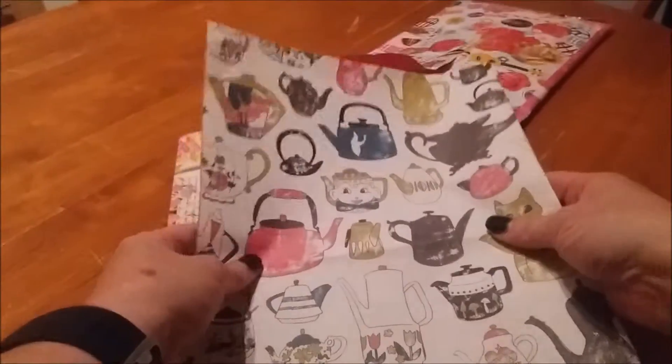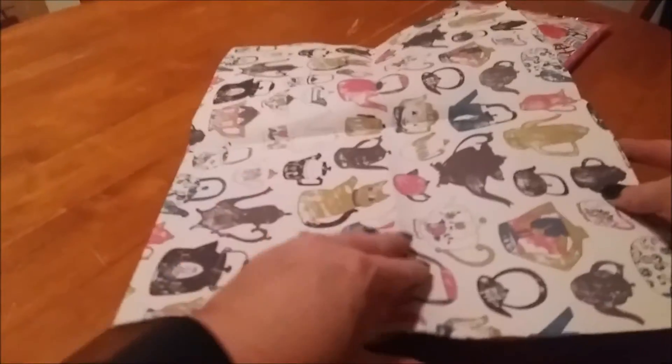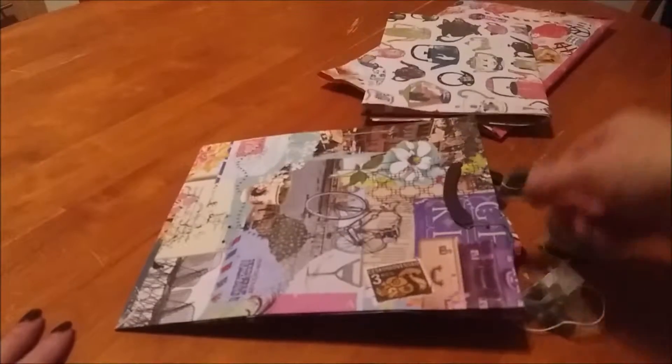As usual, it looks like they've included some more wrapping paper for me. Again, another huge piece — tea themed, like I thought it was, so tea and cats on this one. I prefer that side actually; it's quite vintage-y looking. Lovely piece of wrapping paper — these always come in really handy, especially when you're scrabbling around last minute if you've forgotten somebody's birthday.